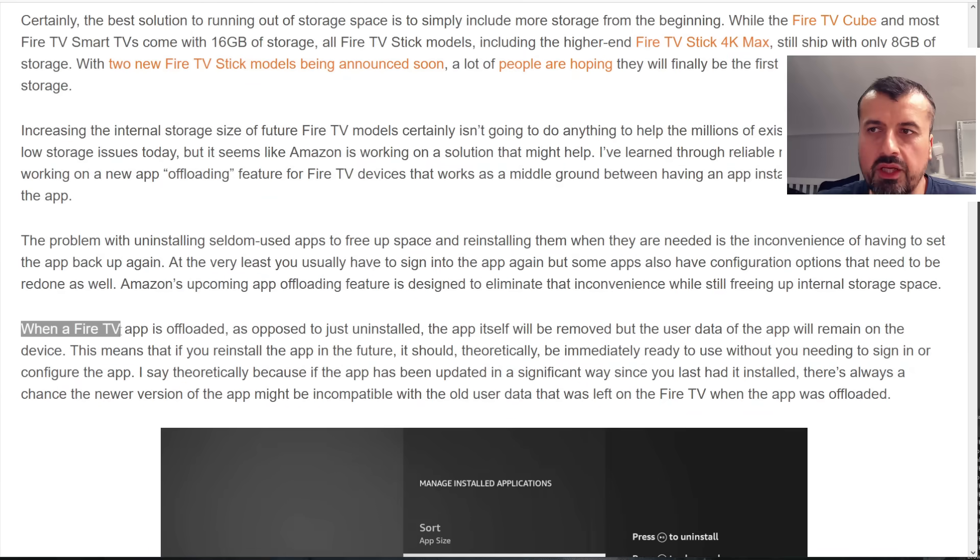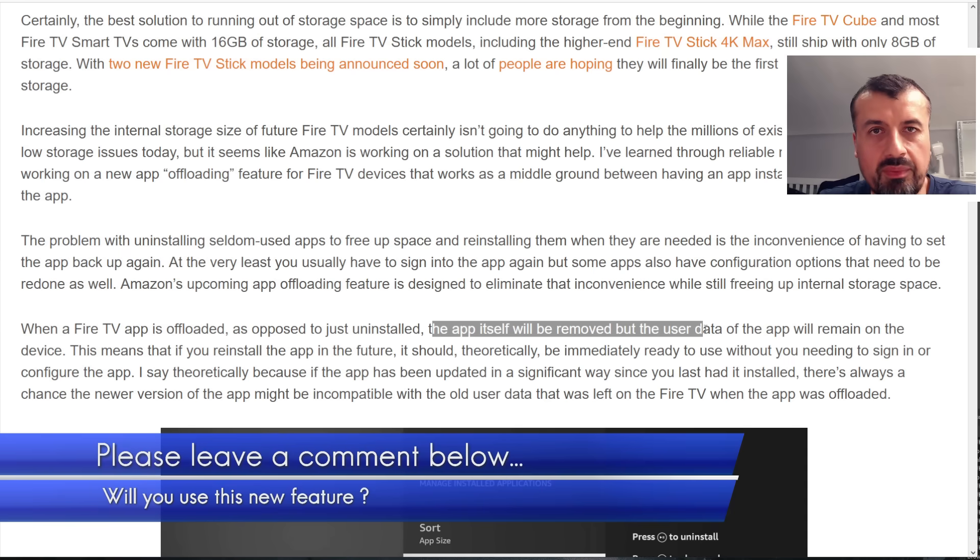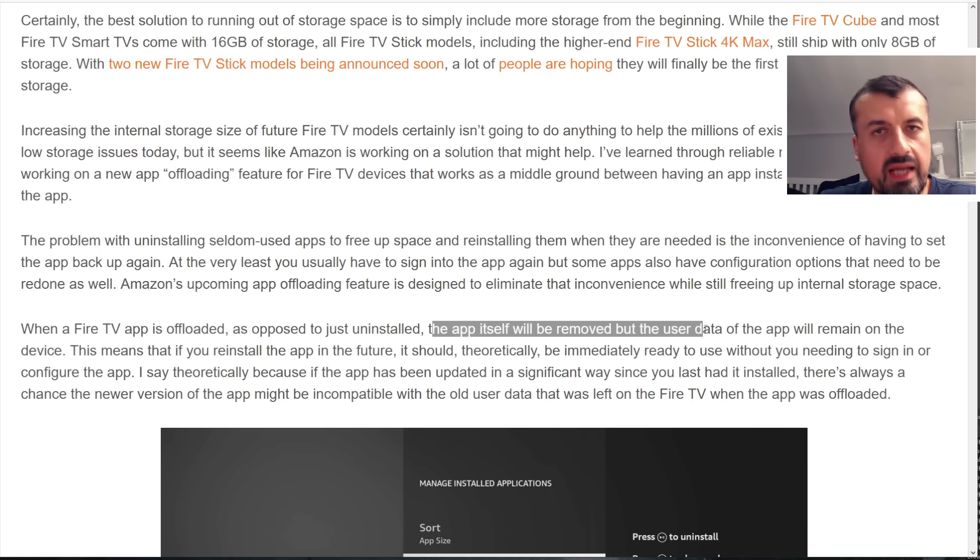What the article says is that when an application is offloaded — and that's the term they're using, not uninstalling but offloading — the app itself is removed but the user data remains on the device. So all your preferences, settings, logins, and credentials are saved, but the actual app data is uninstalled. Typically this is what's largest in size. You have user data and app cache, both typically small, and then the app data, which is the largest portion.